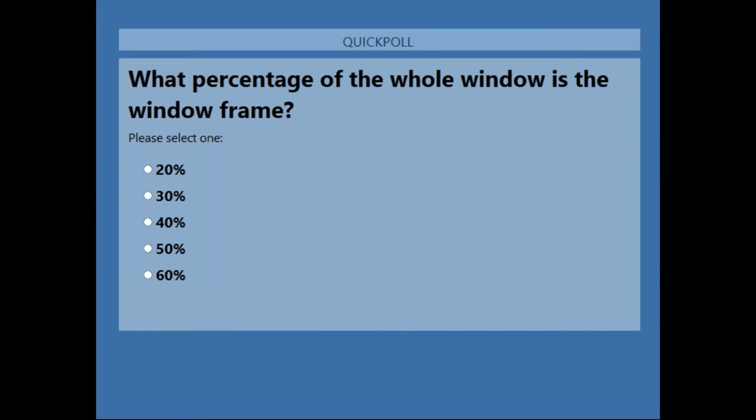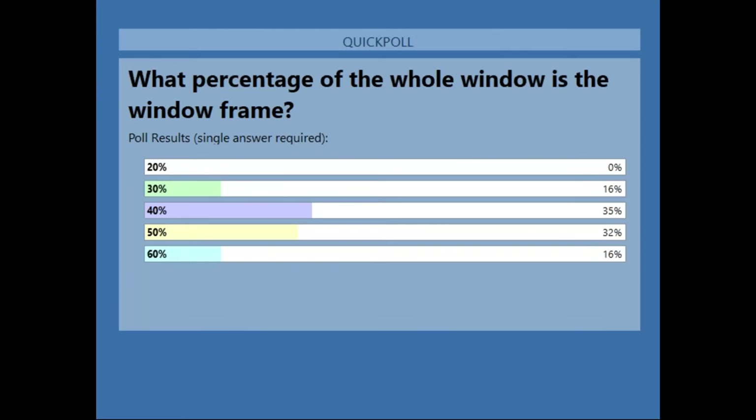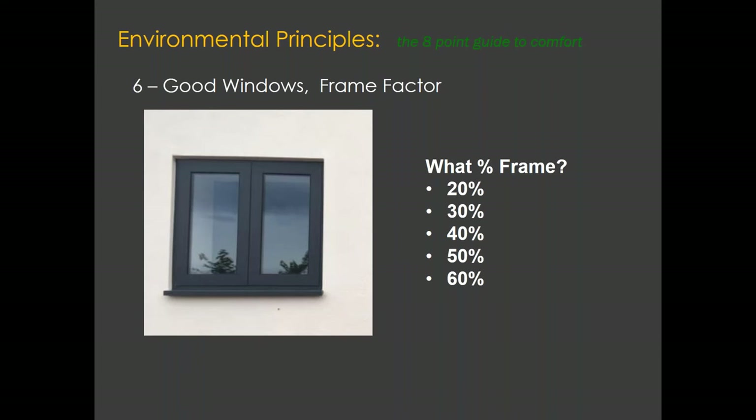Most people have voted now. Nobody voted for 20%. About 16% of people voted for 30%. Just over a third voted for 40%, another third voted for 50%, and about the same voted for 60%. So 60% coverage was a popular answer. We'll pass back to Alan to tell us what the right answer is.